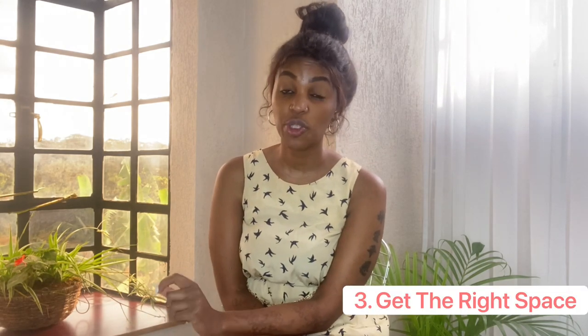Another tip is to get the right space. Whatever budget you're working with, whether you're looking for a single room, bedsitter, or mansion, make sure you're choosing the right space for you. In the past I didn't care as much as long as the budget fit, but when I moved into this house I was very particular. My previous house had green walls, a weirdly shaped bedroom, and a very small wardrobe.